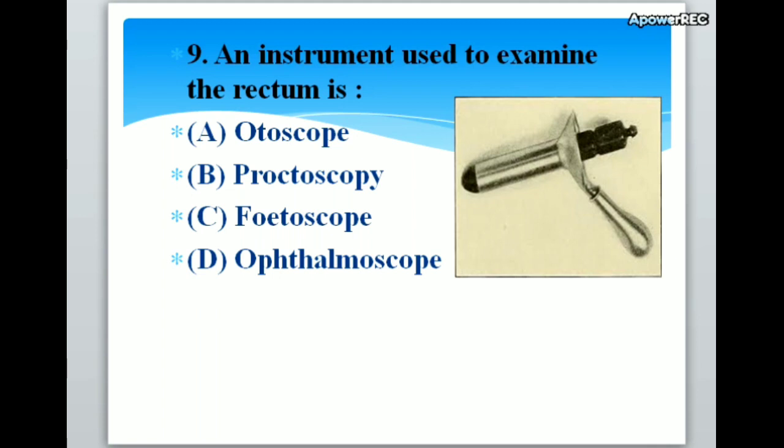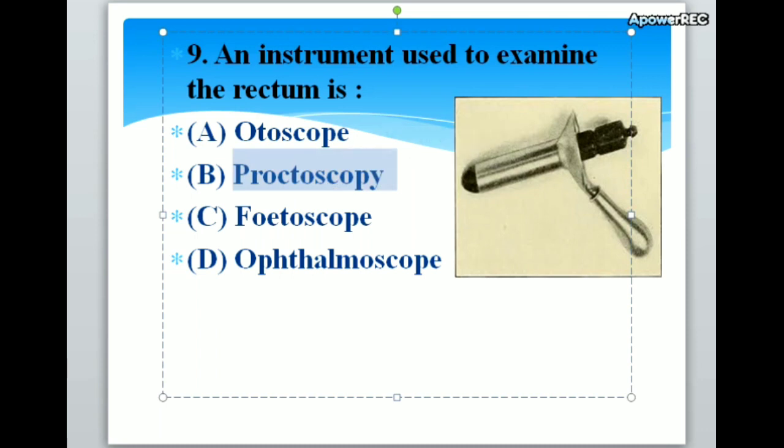An instrument used to examine the rectum is A. Otoscope, B. Proctoscope, C. Fetoscope, D. Ophthalmoscope. Correct answer is Proctoscope. An instrument used to examine the rectum is proctoscope.